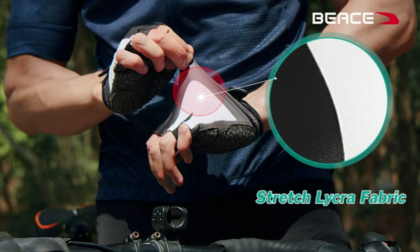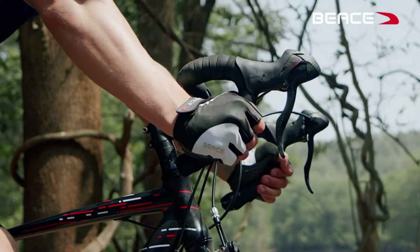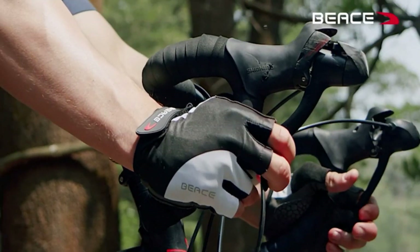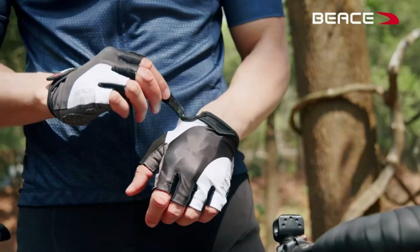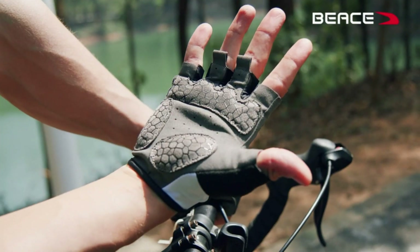Silicone Palm Design with 5M Thickened Shock Absorption SBR covering the palms. Mountain and road bike gloves with powerful shock absorption protection. Reduce road vibration, hand fatigue, slip proof and hard wearing. Avoid stuffiness of palm even in vigorous exercise.